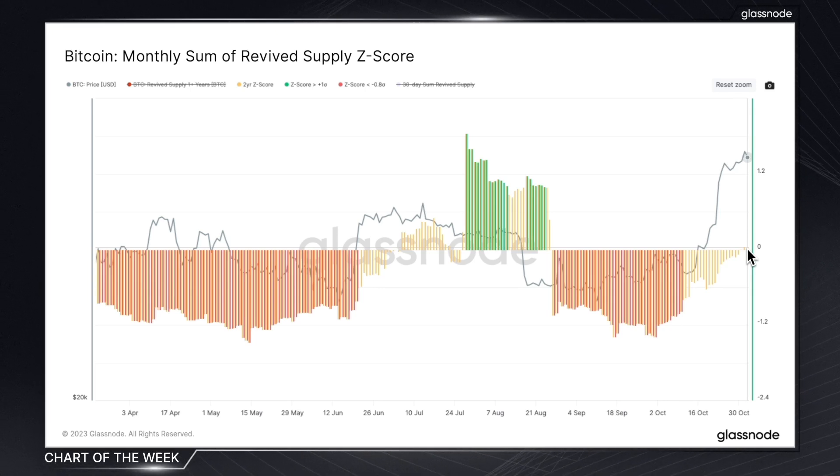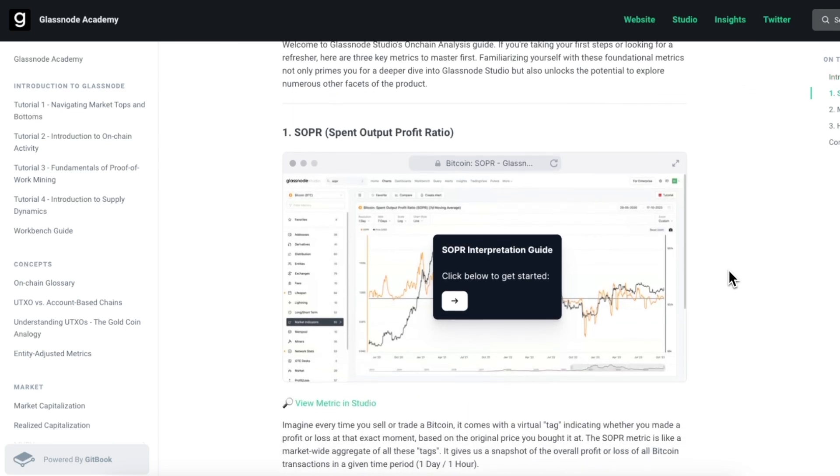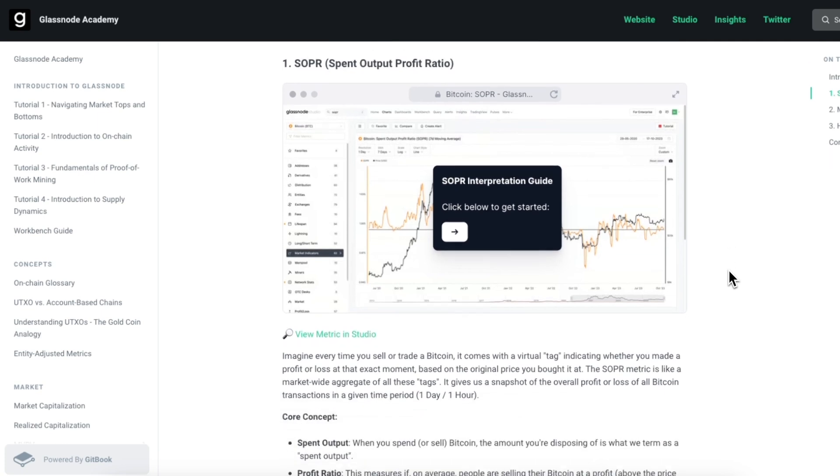If you find any of these insights useful but are still relatively new to the world of on-chain data, we encourage you to take a look at our new beginner guides. They'll help you wrap your head around some of the foundational on-chain concepts that we often refer to here in Chart of the Week and also in The Week On-Chain. You can find a link to these below. We'll see you again next week with more on-chain insights from Glassnode.